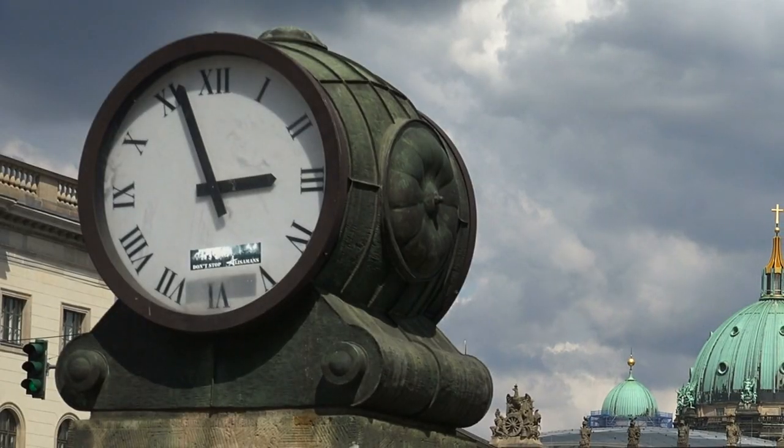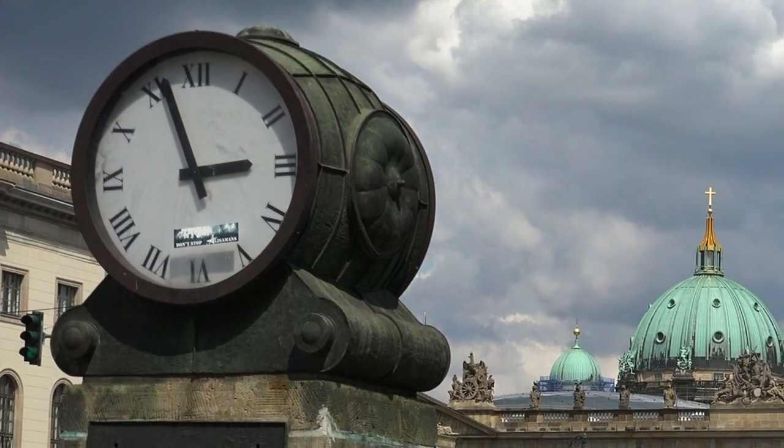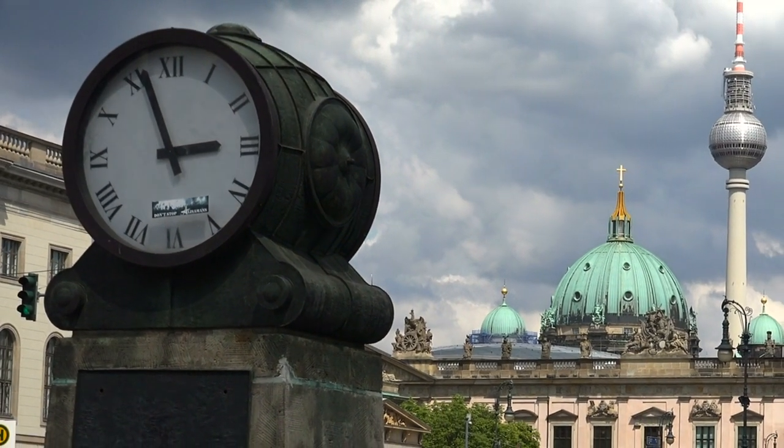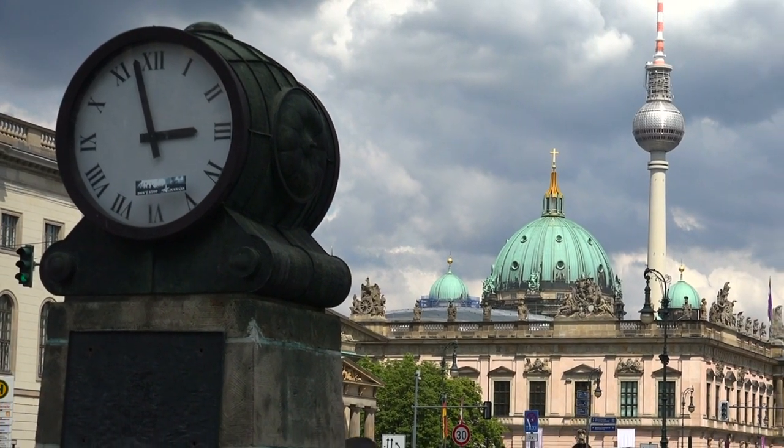Each of these free places in Berlin offers a unique perspective on the city's history, culture, and identity, making them essential destinations for any visitor looking to explore the German capital.